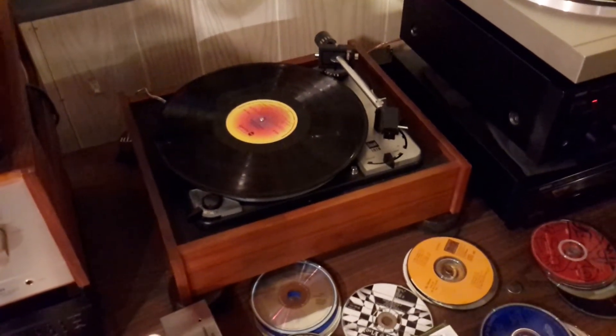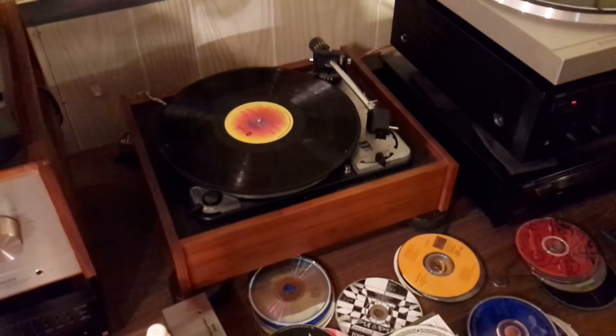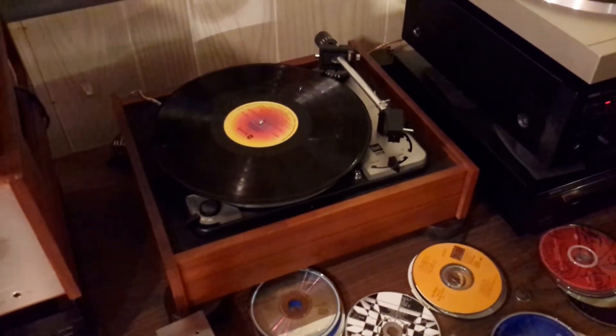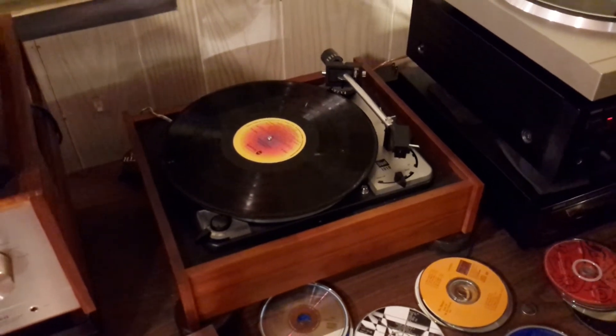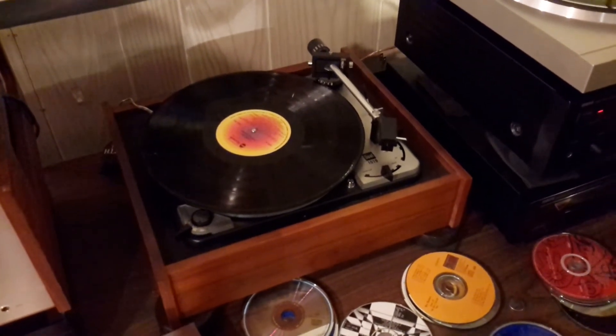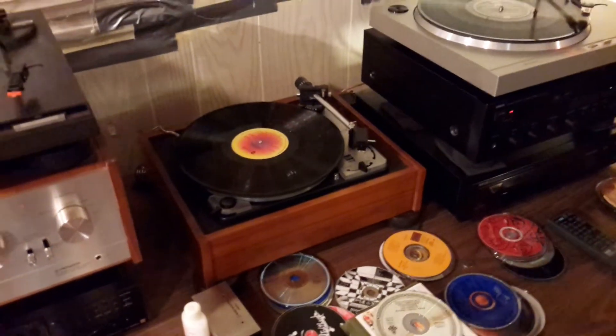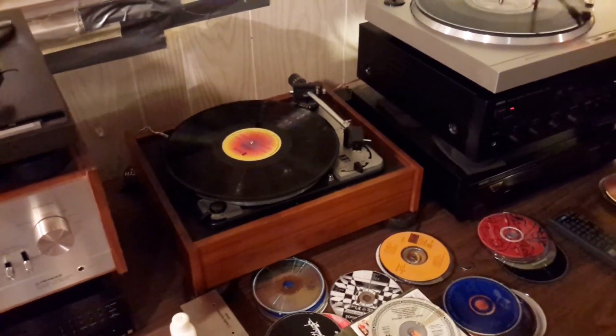And that of course is a Dual 1019 which I Frankenized. It dates from between 1963 and 1969 because I've used parts from both years in there, so it's a good mixture. Once again a very great turntable but it takes a lot of maintenance to keep it going.